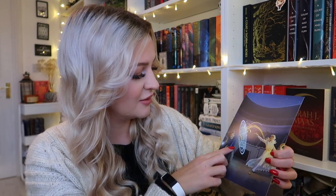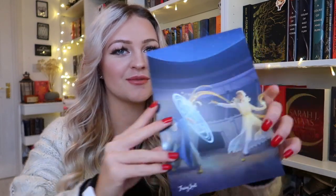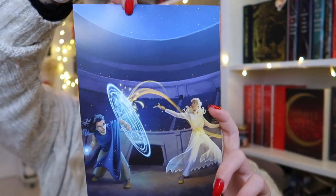Oh my gosh, I love this card. This looks so cool. This is giving me like the Last Airbender vibe slash Doctor Strange vibes, but this is the spoiler card. Really pretty as always.